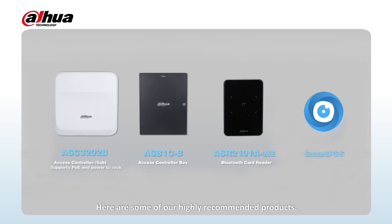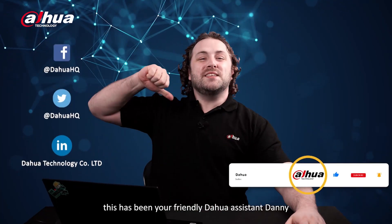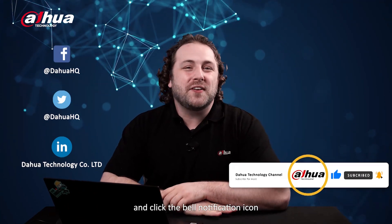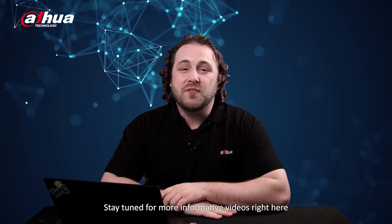For more information about our products and solutions, you can visit our links below or contact your local Dahua retailer. As always, this has been your friendly Dahua assistant Danny. Don't forget to subscribe and click the bell notification icon — stay tuned for more informative videos right here at Dahua Technology, enabling a safer society and smarter living.